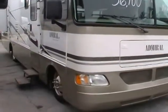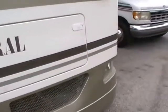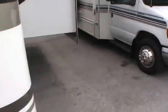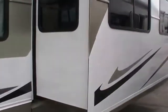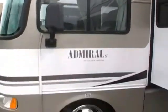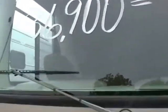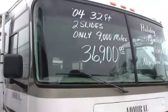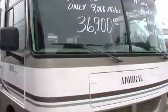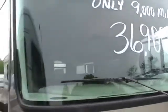This motorhome is only 31 feet long, but it has two power slide-outs with awning toppers. Let me tell you a little history about this RV. This is a one-owner RV. It only has 9,537 miles on it. This unit was purchased new at Shipps RV in Chattanooga, Tennessee — which is now Camping World — at a price of over $88,000. Only driven 9,537 miles, and the original owner lost over $50,000.